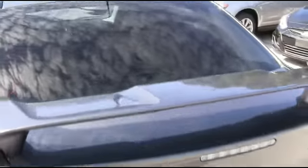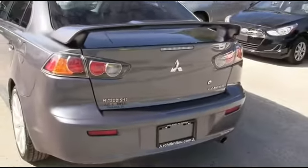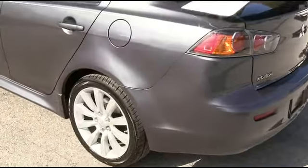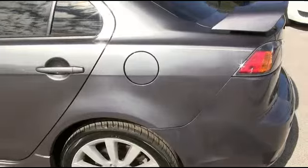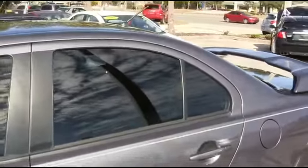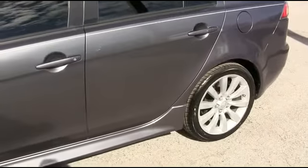Somebody ring the bell! Look at that beautiful spoiler — you're going to be styling and profiling. To be the man, you simply got to beat the man, and nobody — and I mean nobody — beats that R.C. Hill 90-day, 3,000-mile protection plus warranty.